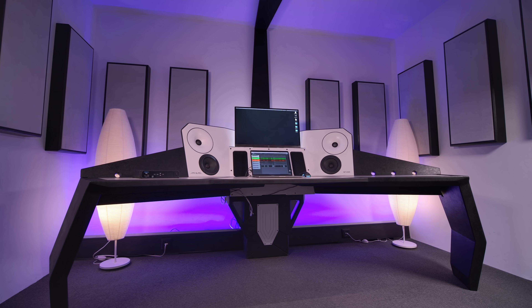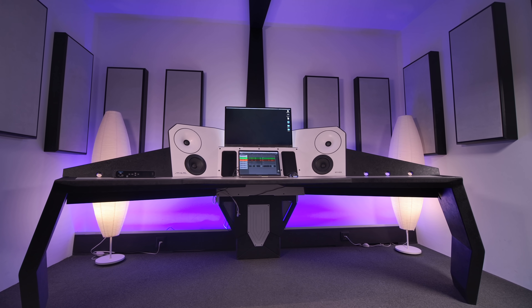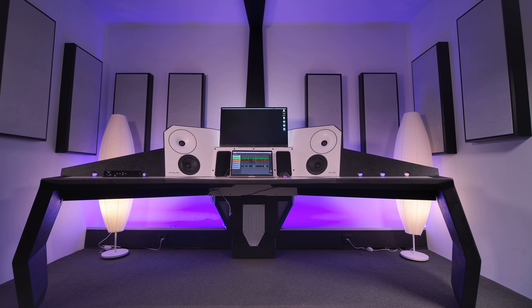When you have a furniture manufacturer, they don't talk to the loudspeaker industry, and they also don't talk with the acoustic industry — they're all separated. Is this desk coloring the sound, or is it actually more neutral sounding?